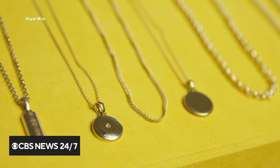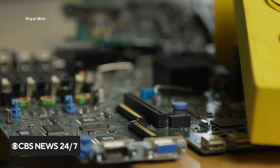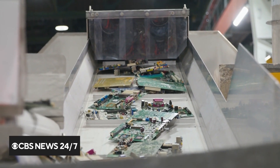This is part of the Royal Mint's 886 luxury jewelry collection. The origin of the gold? Printed circuit boards, found in everyday items you might throw away — old cell phones, laptops and TVs.